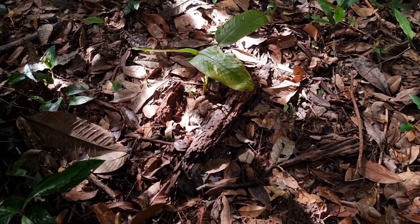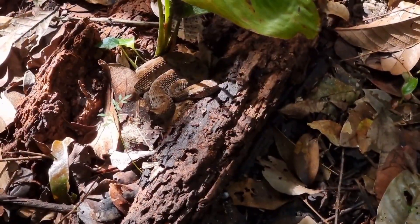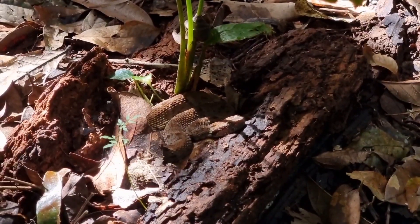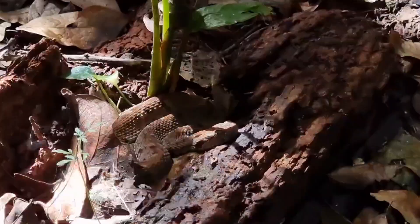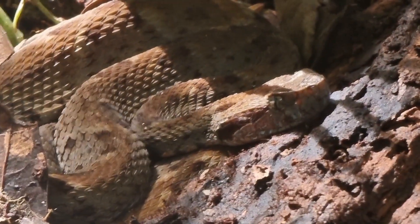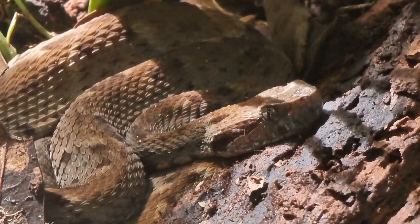The snake you see here is a young one. They sometimes get over 2 meters in length. Interestingly, the venom of the young common lancehead works faster than that of the adult, so being small doesn't make it any less dangerous.